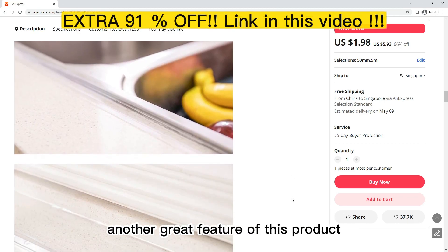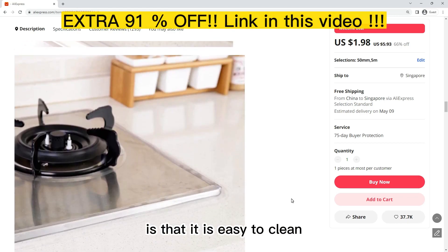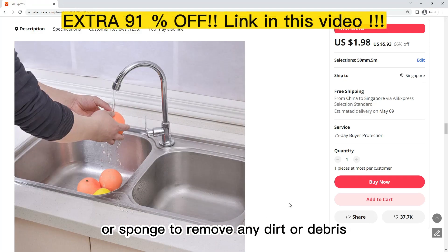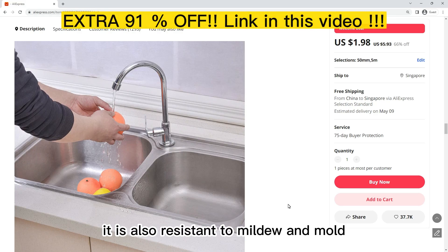Another great feature of this product is that it is easy to clean. You can simply wipe it down with a damp cloth. It is also durable and long-lasting.